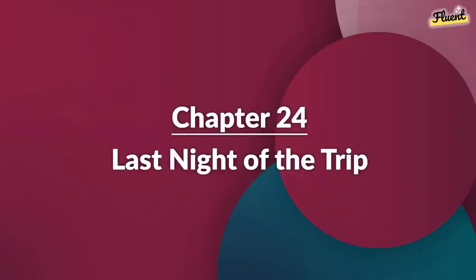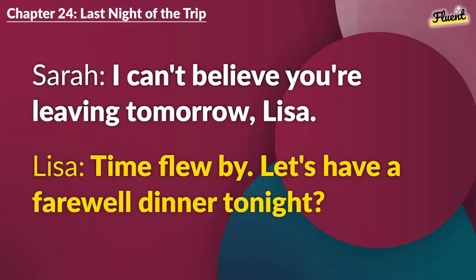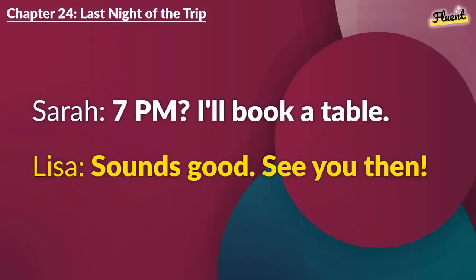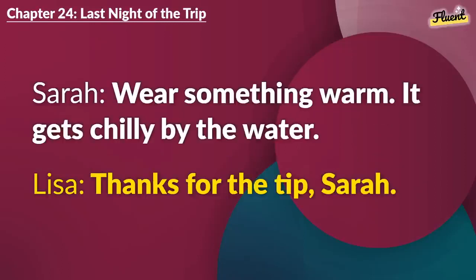Chapter 24 (repeat): Last Night of the Trip. I can't believe you're leaving tomorrow, Lisa. Time flew by. Let's have a farewell dinner tonight. Great idea. How about the seafood place by the harbor? Perfect. What time? 7 p.m. I'll book a table. Sounds good. See you then. Wear something warm. It gets chilly by the water. Thanks for the tip, Sarah.